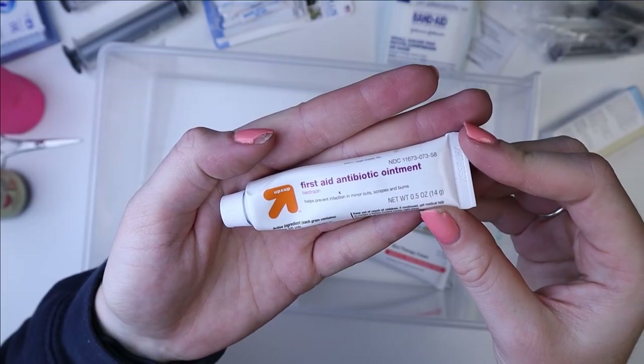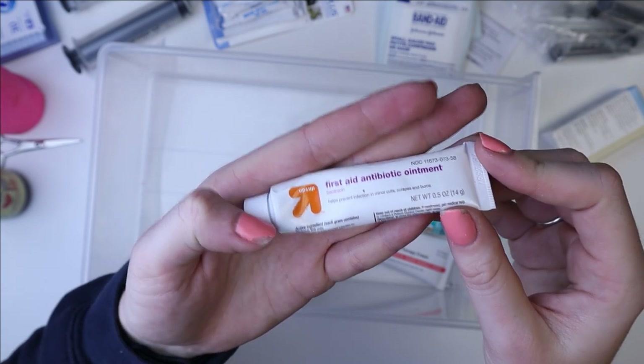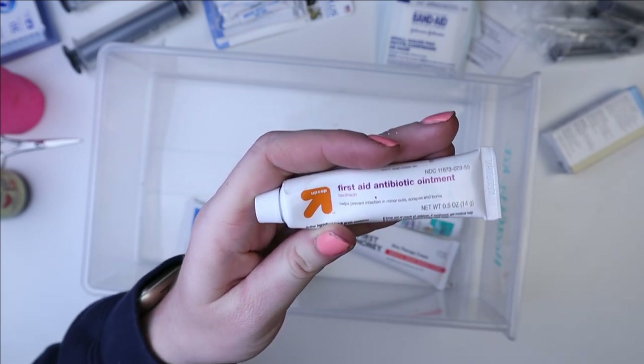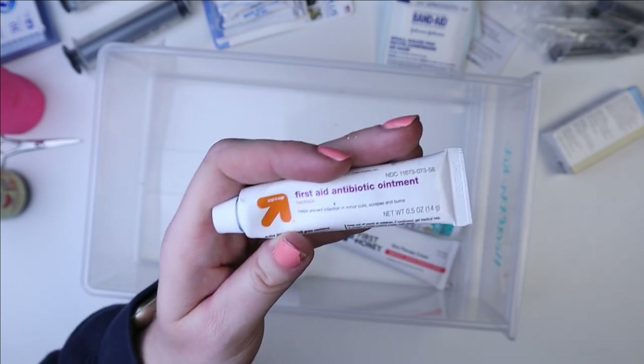Next, I have this first aid antibiotic ointment — this is basically Neosporin. I honestly don't recommend you guys put this in your kit. I have it just in case, but if you use it, you really have to make sure that the pet does not have access to lick the area.